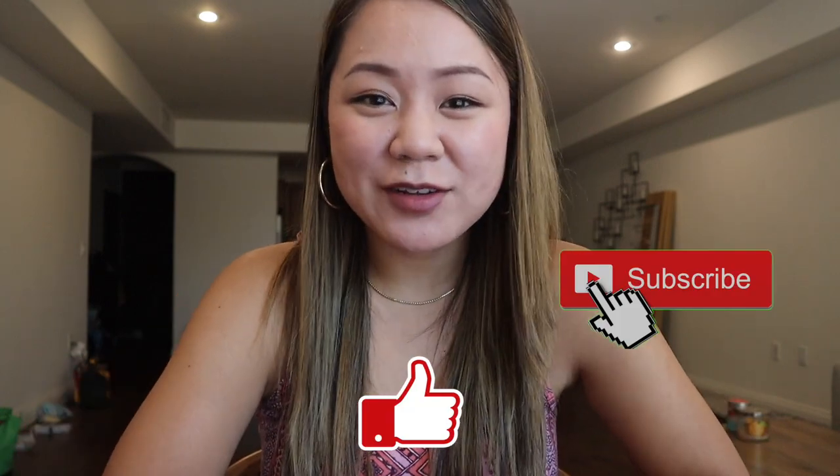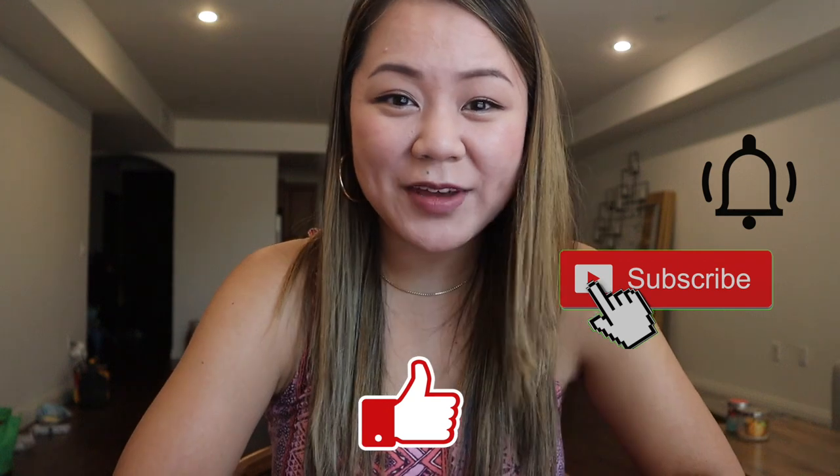In this video I'll teach you how I lost my belly fat. These are guaranteed things to do in order to see results. For more diet, fitness, and lifestyle videos, don't forget to like this video and subscribe to my channel. In this video I'll teach you how I lost my belly fat — two and a half inches off my waist. You'll want to stay until the end of this video to see all of my tips, especially for endomorphs like myself.